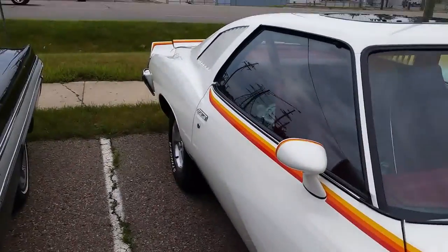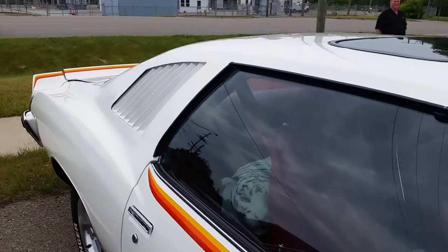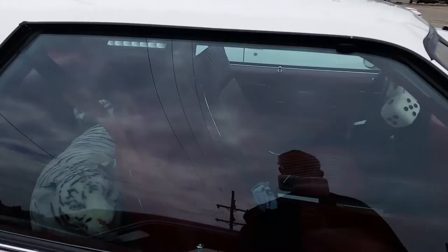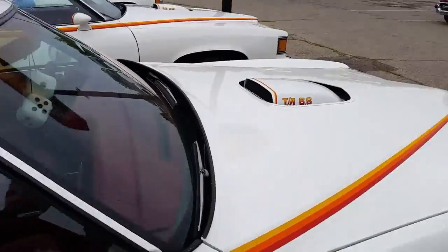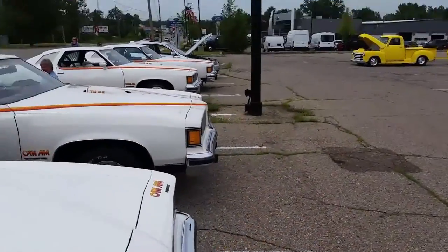They all had the same color paint and the same trim options with the 6.6 liter, like a 403 cubic inch V8. The vast majority of the ones I've ever seen have had the red burgundy interior with the bucket seats and the console floor shift. They're just very rare cars — not that common at all to see. It's quite a treat to see so many of them here together.